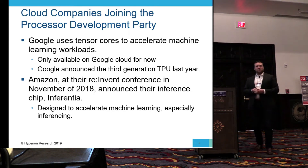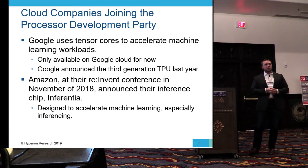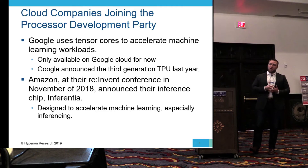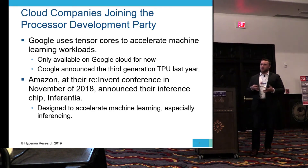The cloud companies have picked up on this and have started to develop their own technology. Google, with their TPU — they just announced the third generation recently — is using tensors to accelerate machine learning workloads. They're making it available on Google Cloud right now. Rather than using what is already out there, they've decided to develop something in-house to work specifically with what they want to do.